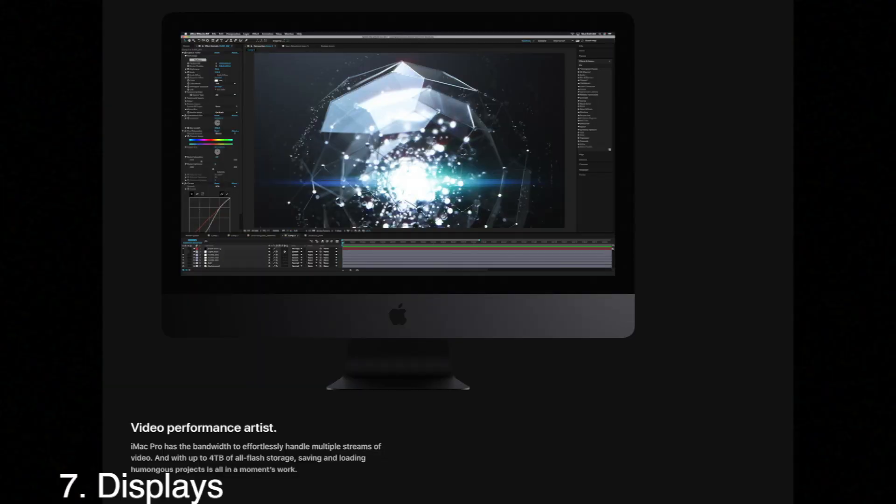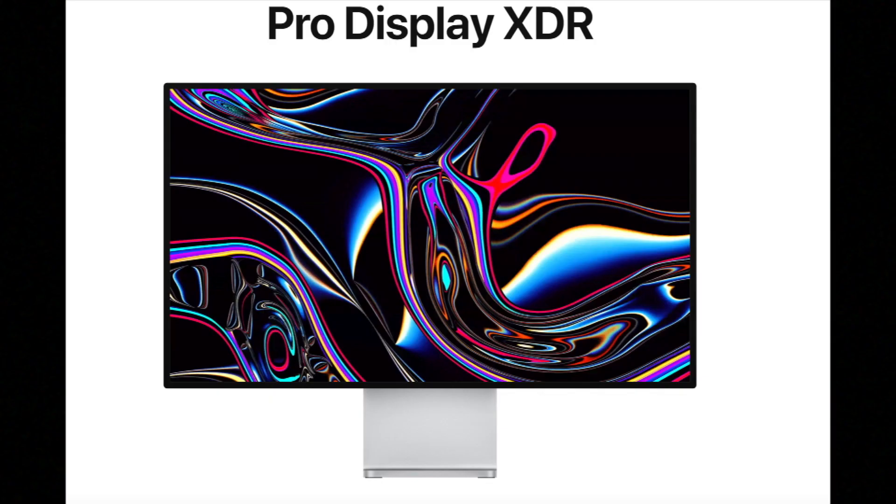Moving on to the display — the 2017 iMac Pro has a 27-inch 5K display with a resolution of 5120 by 2880 pixels. It features the P3 wide color gamut that Apple has implemented in recent years, offering a wider range of colors, and a 500-nit max brightness.